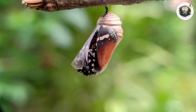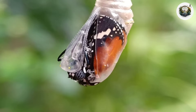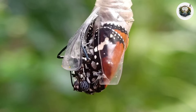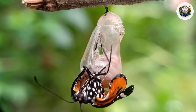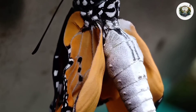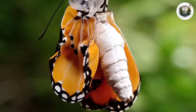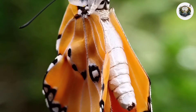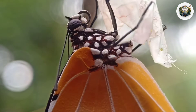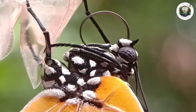Finally, after weeks of waiting, the moment arrives. The butterfly emerges from its chrysalis. The newly emerged butterfly's wings remain folded, requiring time to straighten and strengthen. With wings still damp and fragile, they stretch and flex, testing their newfound freedom as they prepare for their maiden flight.